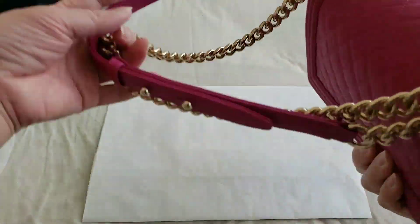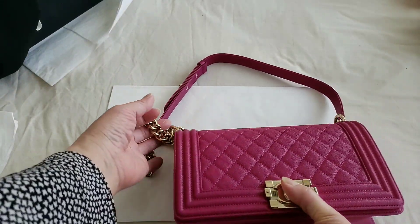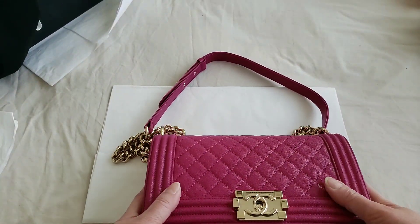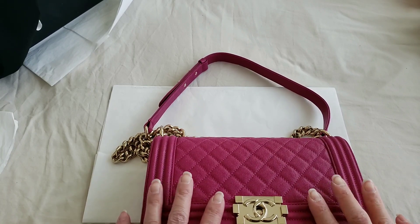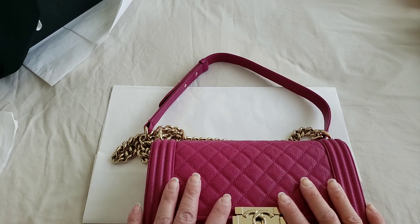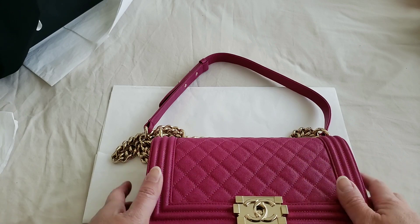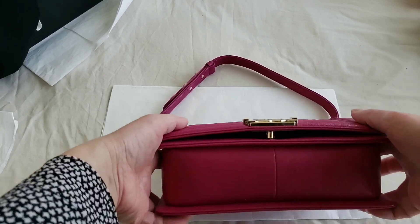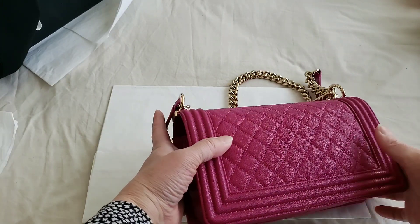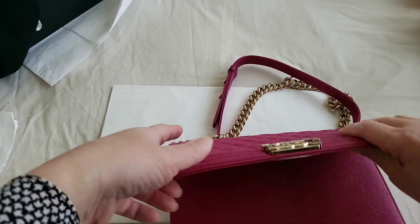I like the Boy Bag with the quilted pattern. They do come with a chevron as well, but for my first proper boutique purchase I chose the quilted one instead of the chevron. You can't go wrong with either — it all depends on personal preference. Let me quickly show you the inside and then we can do a comparison.